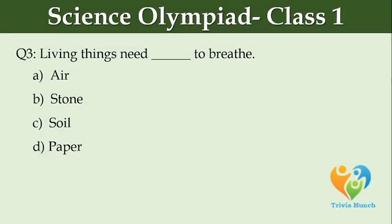Living things need dash to breathe. Option A: air, Option B: stone, Option C: soil, Option D: paper.